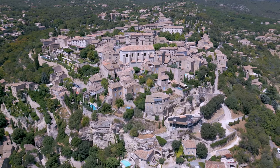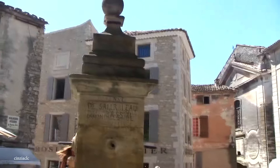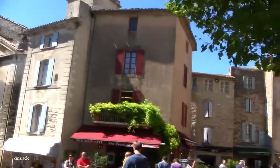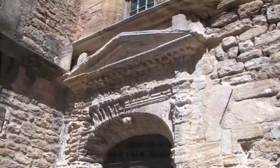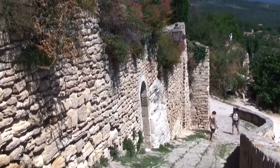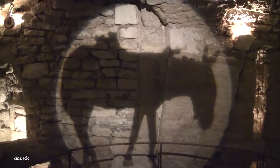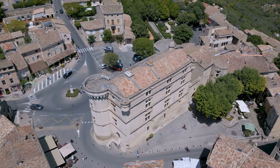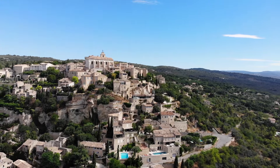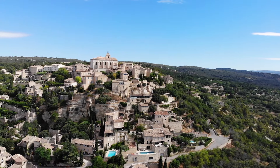Roman occupation left a significant mark on the area, evident from the Roman road connecting Apt and Carpentras, and various Gallo-Roman remains. After World War II, Gordes began attracting visitors like Marc Chagall and Jean de Rôle, who brought friends such as Sergei Poliakoff, Victor Vasarely, and Jean de Wans to the village. The nearby abbey and a village of dry stone huts now serving as a museum are significant attractions. The area includes several ancient hamlets named after local families, such as Le Hameau, Le Gros, and Le Martin, with the largest featuring an 18th-century church. Tourism plays a huge role in Gordes's economy, with numerous hotels, bed-and-breakfasts, seasonal rentals, and restaurants catering to visitors.